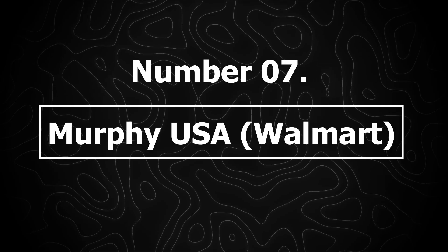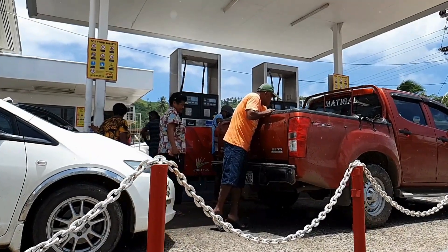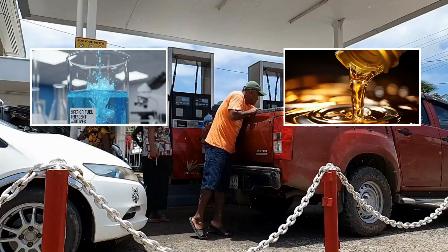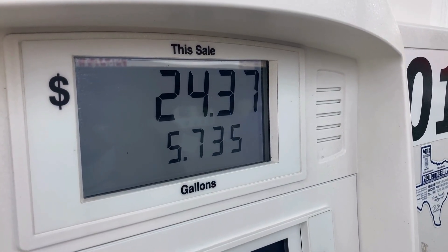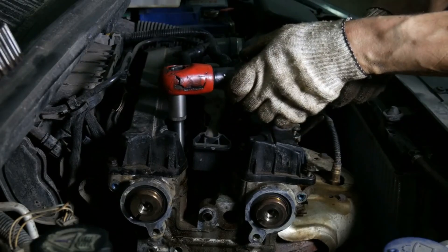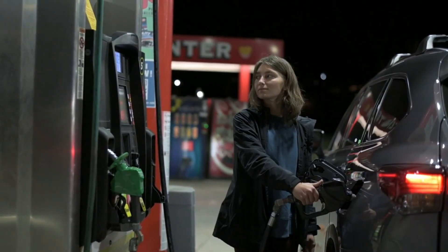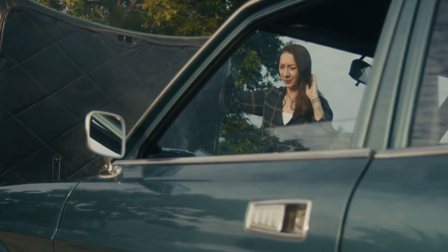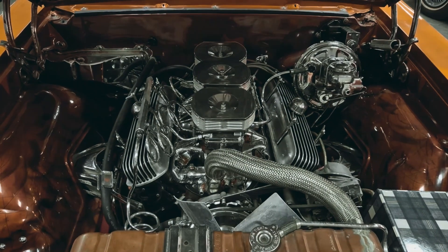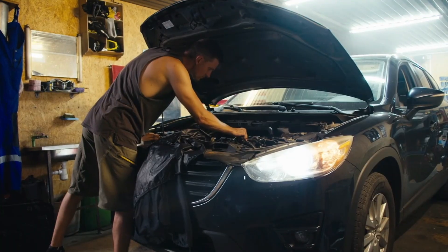Number 7: Murphy USA (Walmart). Murphy USA stations are built around one goal — being the cheapest. Unfortunately, being the cheapest often means cutting corners on detergent additives, fuel stabilization, and tank maintenance. Their pricing model encourages extremely low margins, so detergent levels are frequently at or barely above the legal minimum. Modern engines, especially direct injection motors, need stronger detergents to prevent valve coking and injector clogging. Common complaints include rough idle on cold starts, throttle lag, sputtering under acceleration, and a noticeable drop in fuel economy. Some pumps have tested well above the allowed ethanol variation, which can cause damage in vehicles not designed for higher ethanol content — degraded fuel lines, swelling seals, and accelerated injector wear. Saving 10 cents per gallon often comes with a hidden price.